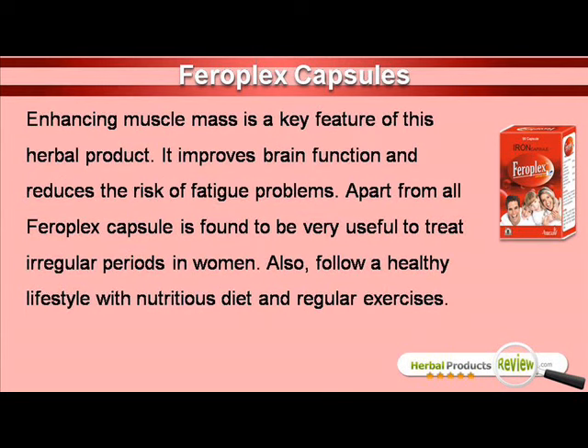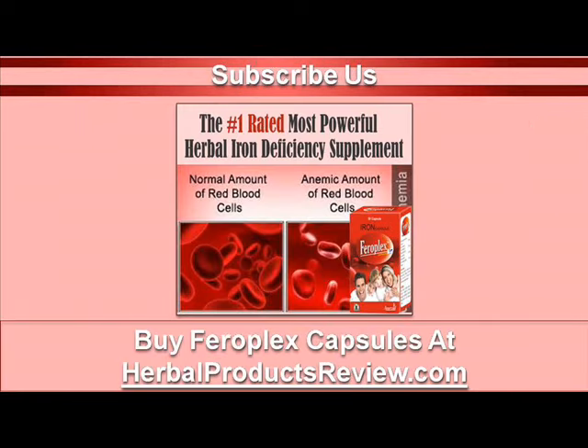Enhancing muscle mass is a key feature of this herbal product. It improves brain function and reduces the risk of fatigue problems. Apart from all, Feroplex Capsule is found to be very useful to treat irregular periods in women. Also, follow a healthy lifestyle with nutritious diet and regular exercises. You can find more details about Feroplex Capsules at herbalproductsreview.com. If you liked this video, then please subscribe to our YouTube channel to get updates of other useful health videos.